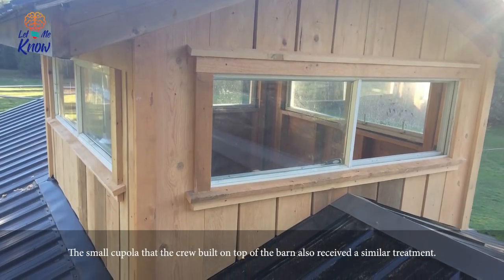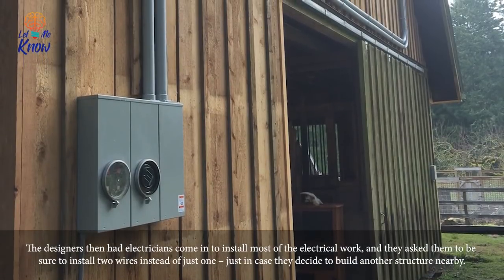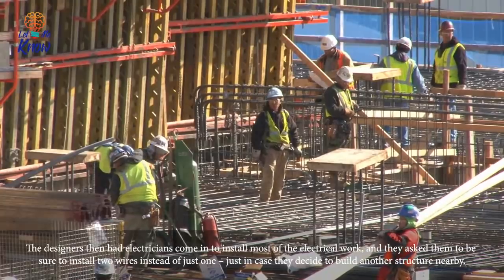The new boards installed on the barn's outside frame immediately brightened up the exterior. The small cupola that the crew built on top of the barn also received a similar treatment. The designers then had electricians come in to install most of the electrical work, and asked them to install two wires instead of just one, just in case they decide to build another structure nearby.